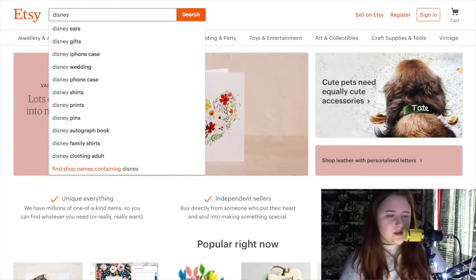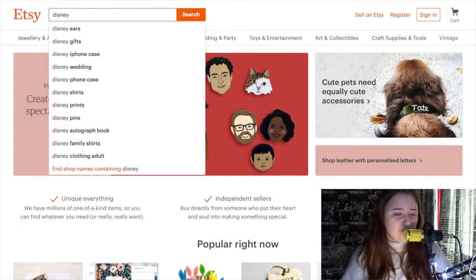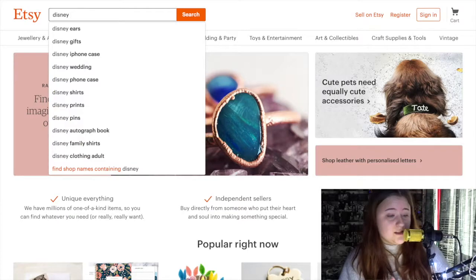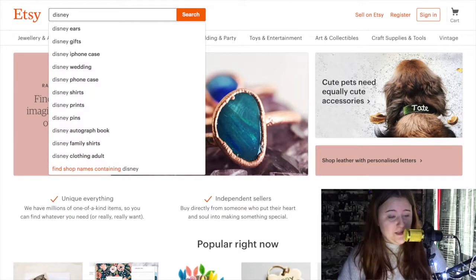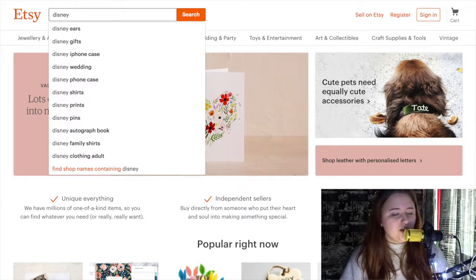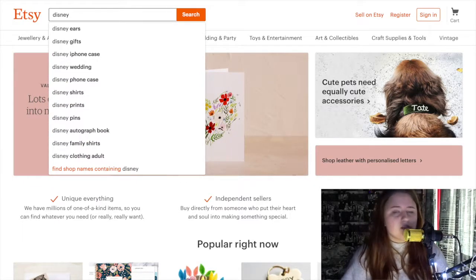So when you type in Disney, you get suggestions like: Disney ears, Disney gifts, Disney iPhone case, Disney wedding, Disney phone case, Disney shirts, Disney prints, Disney pins, Disney autograph book, Disney family shirts, and Disney clothing for adults. So obviously there's a large range you can go through.